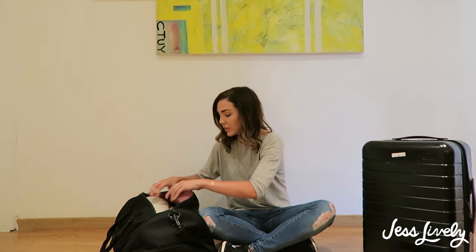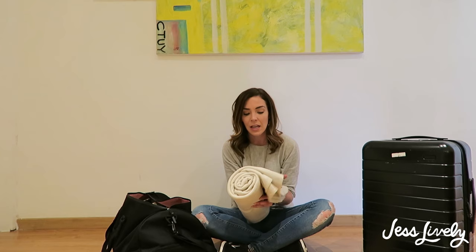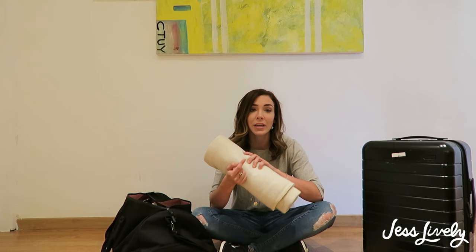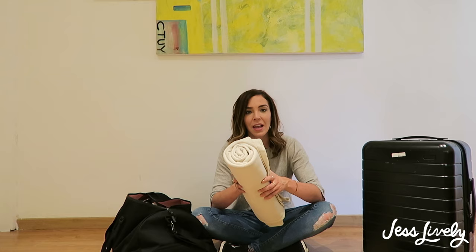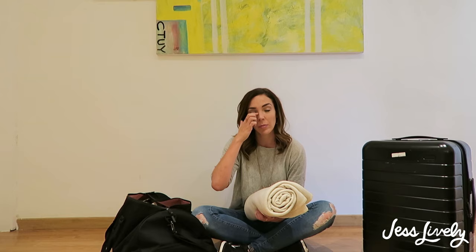The one completely impractical thing in the big duffel that I'm so grateful I brought is my blanket — just a white fleece. Because I don't have a house anymore, this is really comforting. It keeps me warm in case the Airbnb blankets aren't ideal, and it's something familiar from home. If I have Netflix on, a cup of tea, and this blanket, I can make my living room wherever I am feel a little more cozy. I wouldn't bring it on a shorter trip, though.